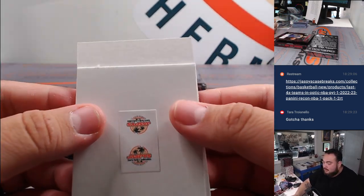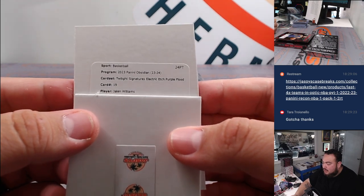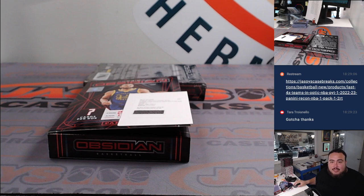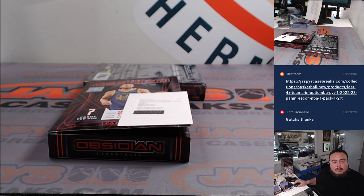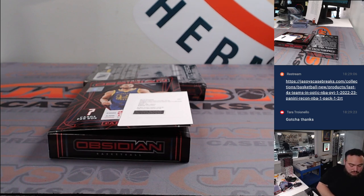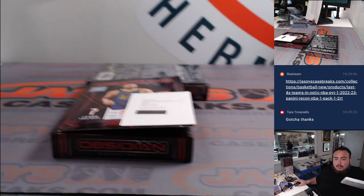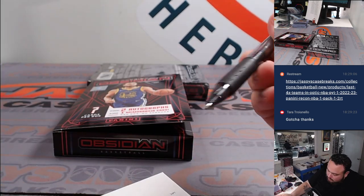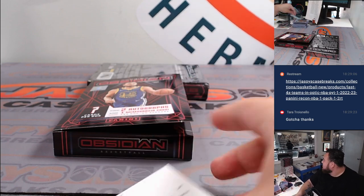And here we go — redemption-wise: Twilight Signatures, Electric Etch, Purple Flood. Woo! Jalen Williams — nice, a little J-Dub. Is that for my Thunder? There are a couple Jalens out there, so let me pull up the checklist really quick. Yes, there's only one Jalen on the Thunder. So Twilight Signatures in orange — or purple — going to the Thunder. Nice one there for the Thunder, Matthew. OKC!